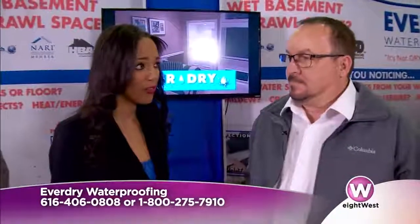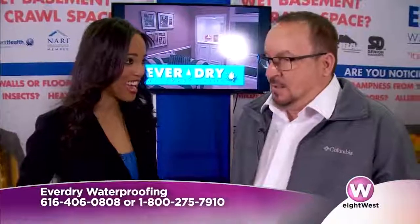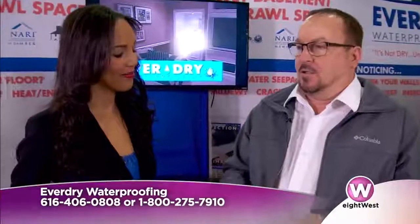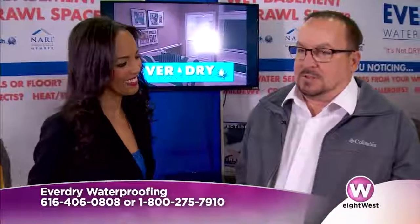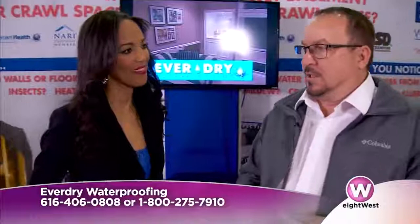Not all waterproofing systems are alike, and you're very different in what you do at Everdry. We are in many ways. We address the walls, floor, and the air quality — nobody out there does that. We can stamp our lifetime warranty on that as well. A lot of companies will do inside or outside work that only takes care of the floor or walls. We take care of it all.